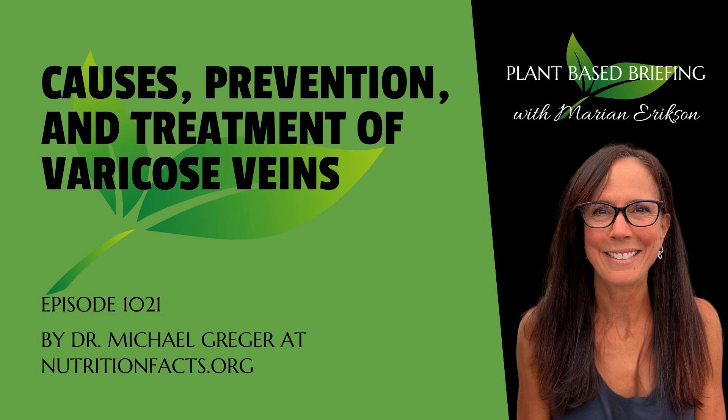Varicose veins are not just a cosmetic issue. They can be associated with feelings of pain, heaviness, and itchiness. Compression stockings were traditionally the standard therapy for management of symptoms.